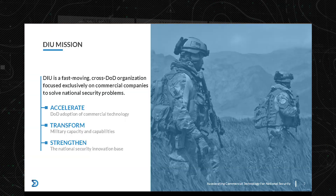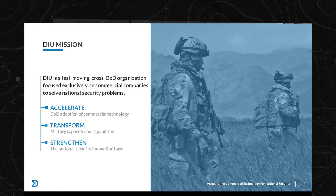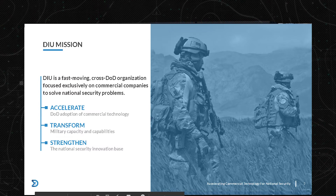We are a fast-moving, cross-DoD organization. Speed is critical — the 2018 National Defense Strategy talked about performance at the speed of relevance, and we take that to heart. Being cross-DoD means we think comprehensively across the entire Department of Defense: every military service, every one of the 11 combatant commands, and every one of the agencies in the fourth estate. We're focused exclusively on commercial technology — put those together and you have a very unique result.